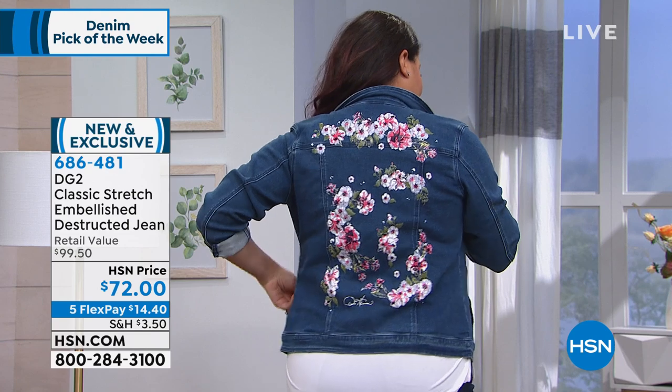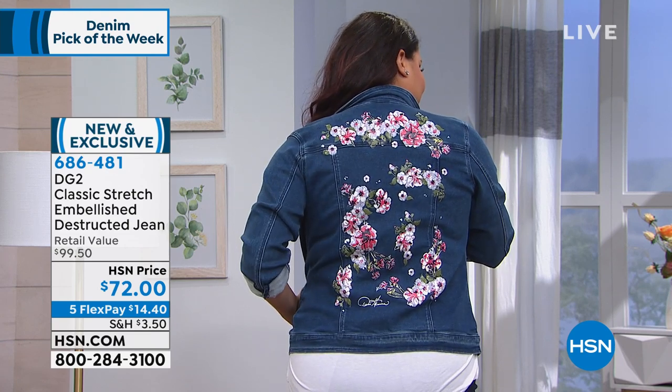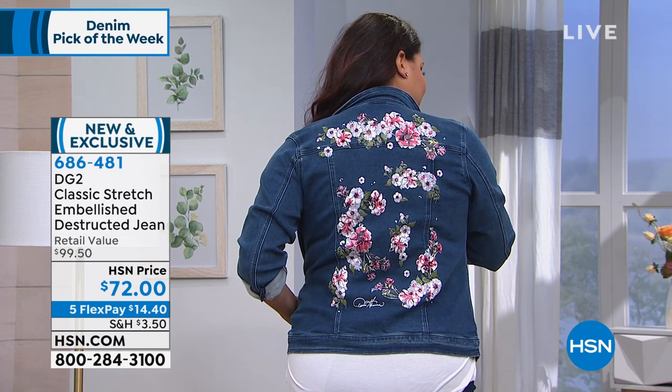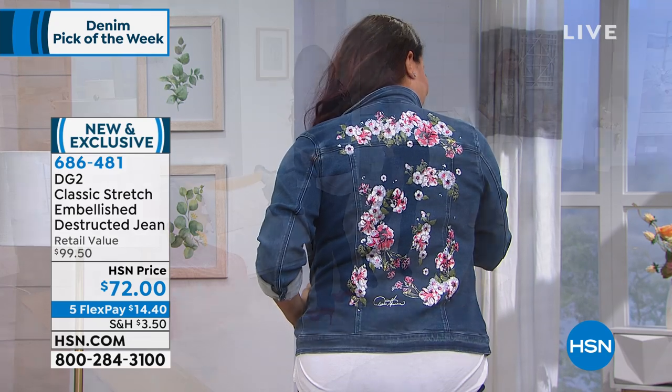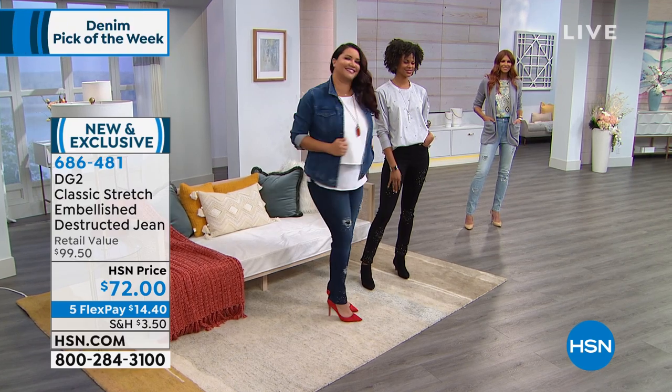Peach blossoms — or is that cherry blossoms? It could be cherry or peach blossoms. I love cherry blossoms. They're so beautiful. I just bought some branches of it — they're in my house. They're so romantic. But I love the whole outfit.